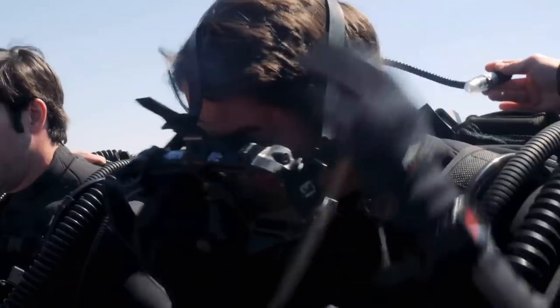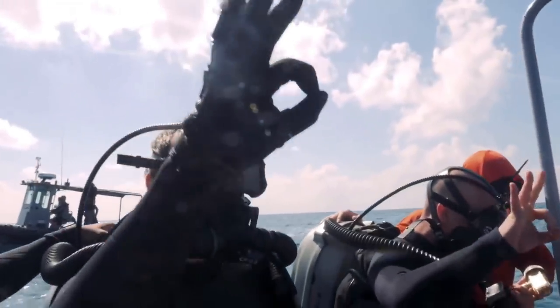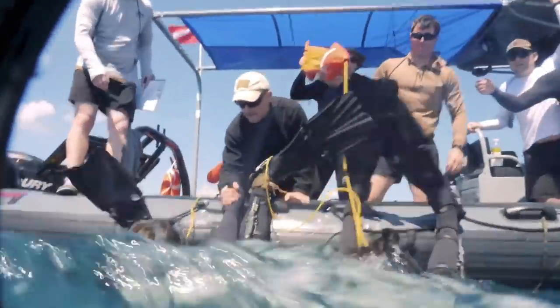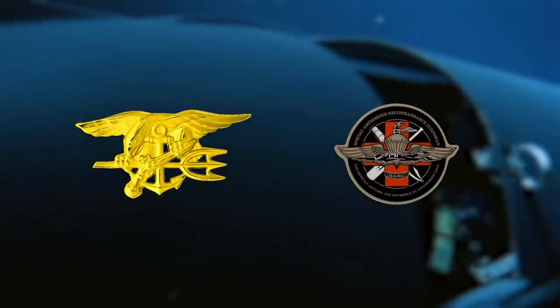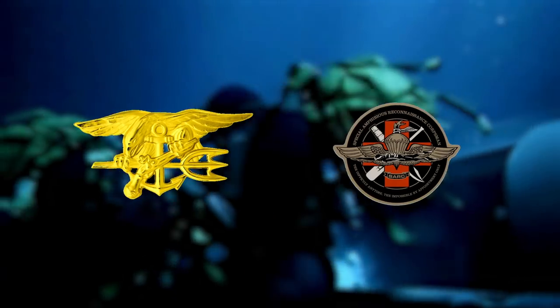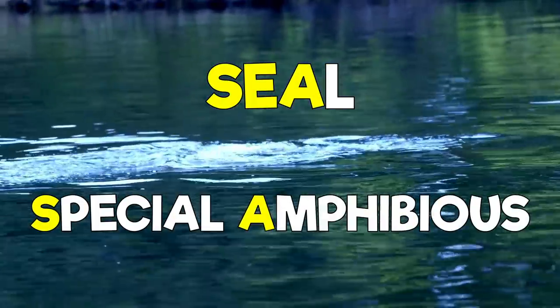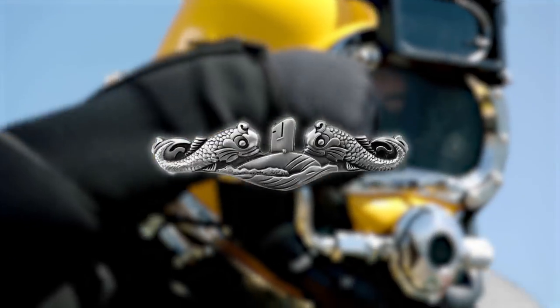Speaking of underwater demolition — Navy EOD technicians render those safe. Navy EOD is a big part of the naval diving community and specializes in underwater explosives. It's actually the only EOD branch that dives in the U.S. military, making them a unique and capable fighting force. Despite what you may think, EOD divers are not trained in combatant diving — that's what Navy SEALs and Navy SARCs are for. Those are the only two communities in the Navy trained in combatant diving, as it is in their job description.